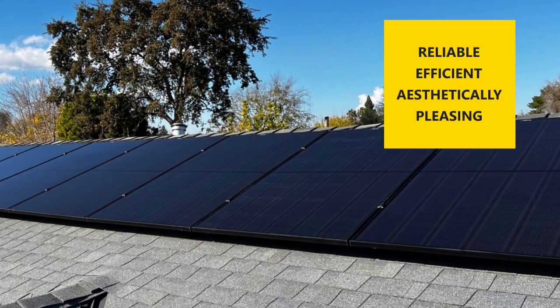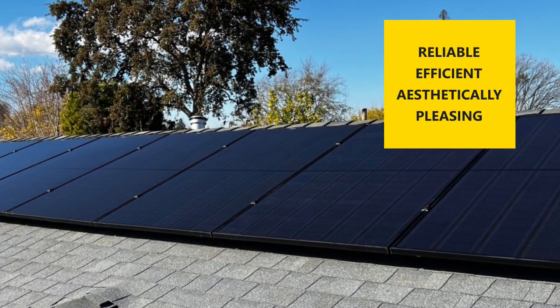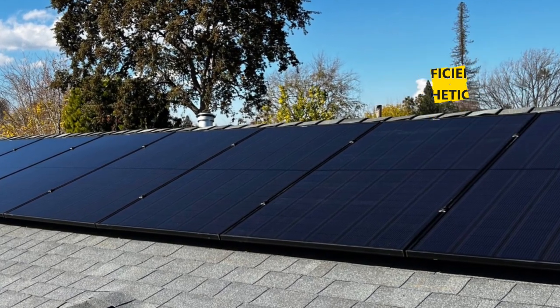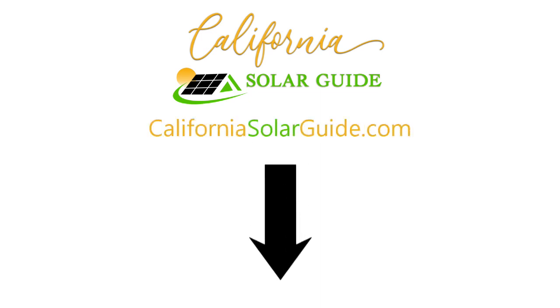Overall, REC solar panels are a good choice for homeowners who are looking for a reliable, efficient, and aesthetically pleasing solar solution for their homes. To learn more about solar, visit CaliforniaSolarGuide.com.